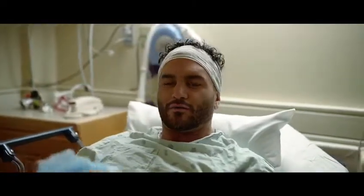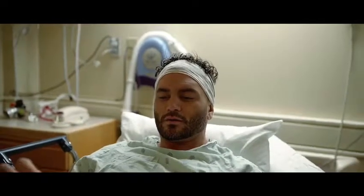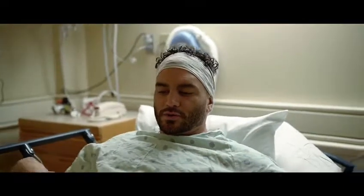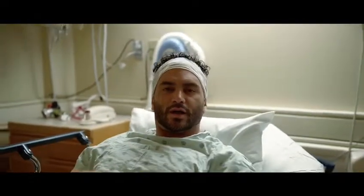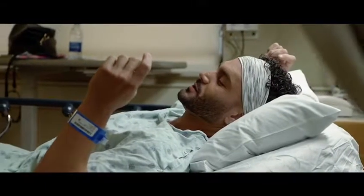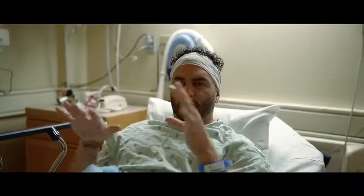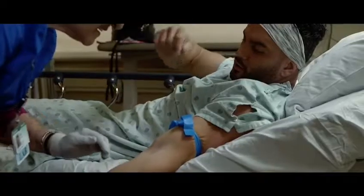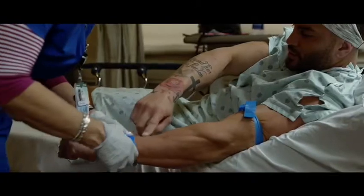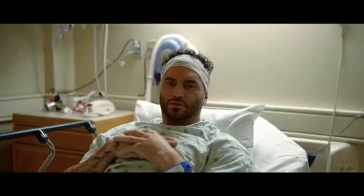Surgery day. We're doing the L3, L4 fusion. Dr. Bruce Ivanovic is going in from the side as opposed to the back or the front. He's going to remove my disc that has been compromised, put in a new disc that's a little bigger to give more space for the nerves, and then four titanium screws.